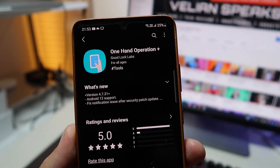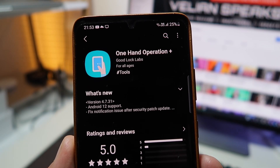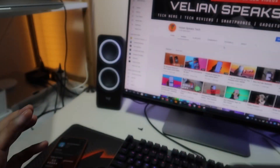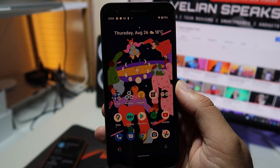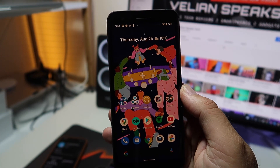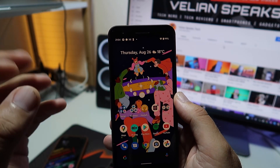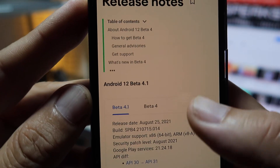I also have the S21 Ultra in hand, and just today Samsung released an updated version of One Hand Operation Plus. What's new? Android 12 support has been added, which pretty much means Android 12 is very close for Samsung running One UI 4 — the stable version is going to be released very soon.